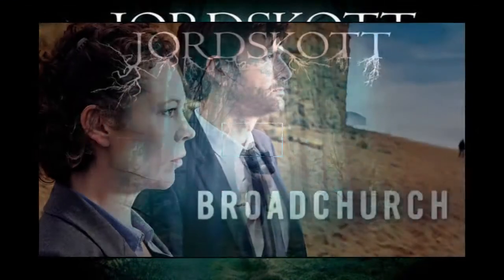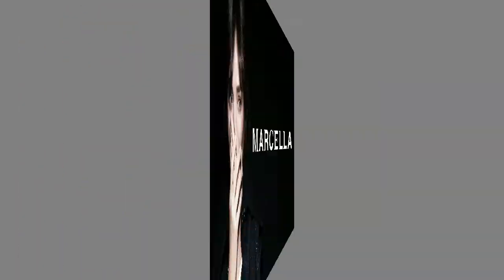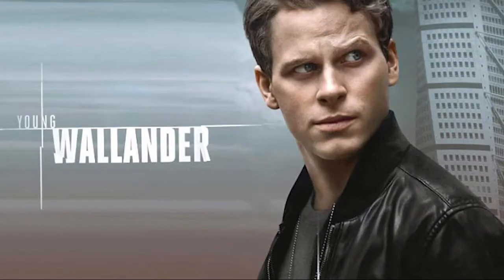British variations on the genre include Broadchurch, Marcella, and the Swedish-UK co-production Young Wallander. US networks have tried their hand at adapting shows such as The Killing, but they found more commercial and critical success with anthology series like True Detective or American Crime.